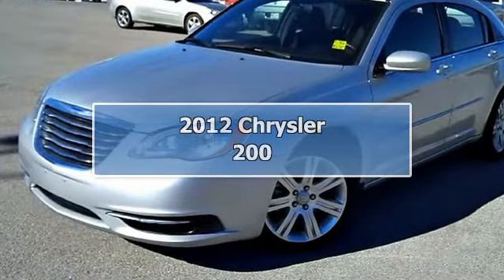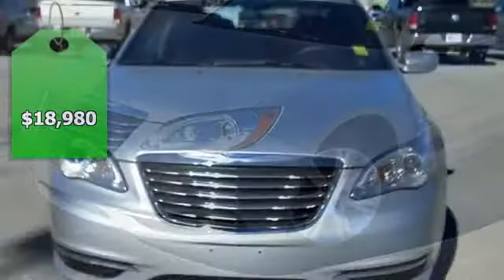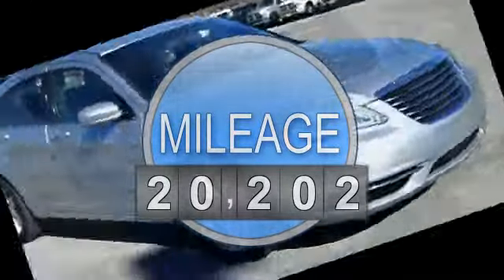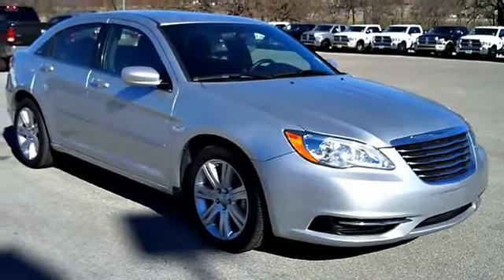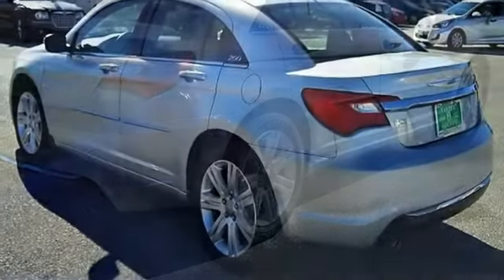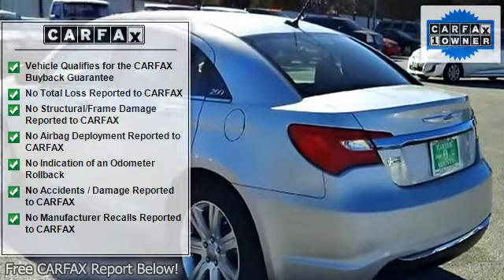This 2012 Chrysler 200 4-Door SDN Touring is offered to you for sale by Carter County Dodge. This beautiful silver 4-Door SDN Touring qualifies for the Carfax buyback guarantee. Just say show me the Carfax and Carter County Dodge will provide the history report for free. At Carter County Dodge, we strive to provide pre-owned vehicles that don't have a pre-owned feel.